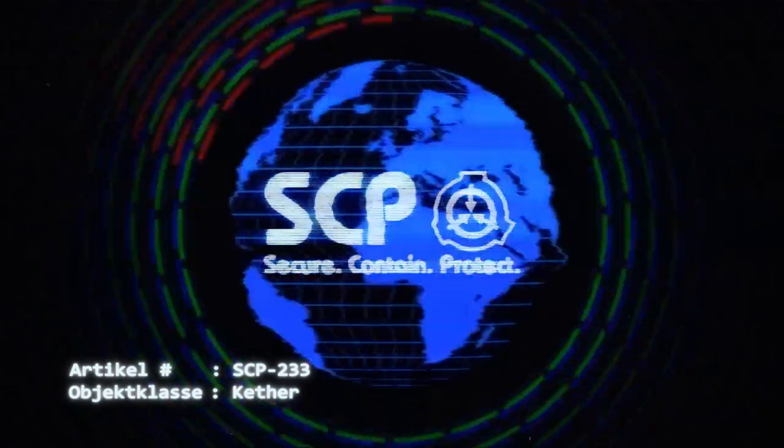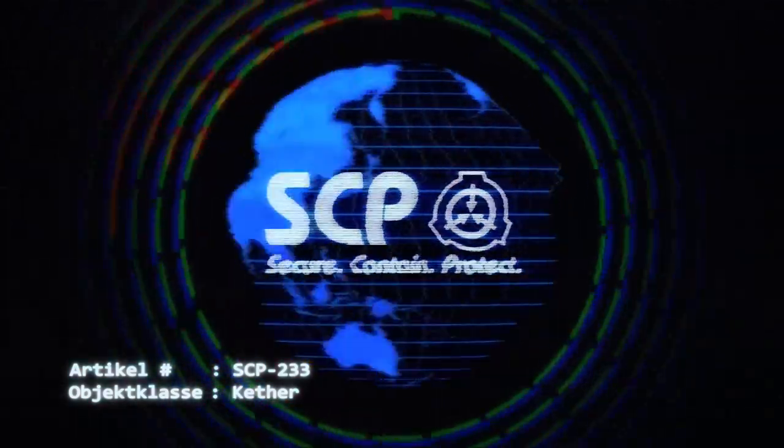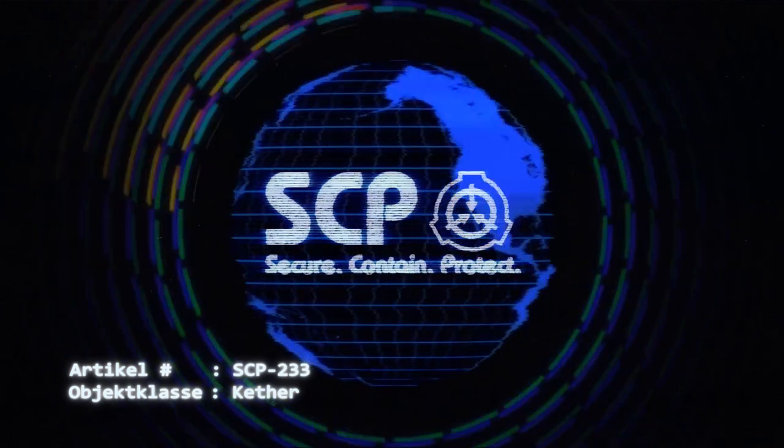Anhang 233-B: Unter keinen Umständen darf schwangeres Personal in die Sicherheitszone gelassen werden.